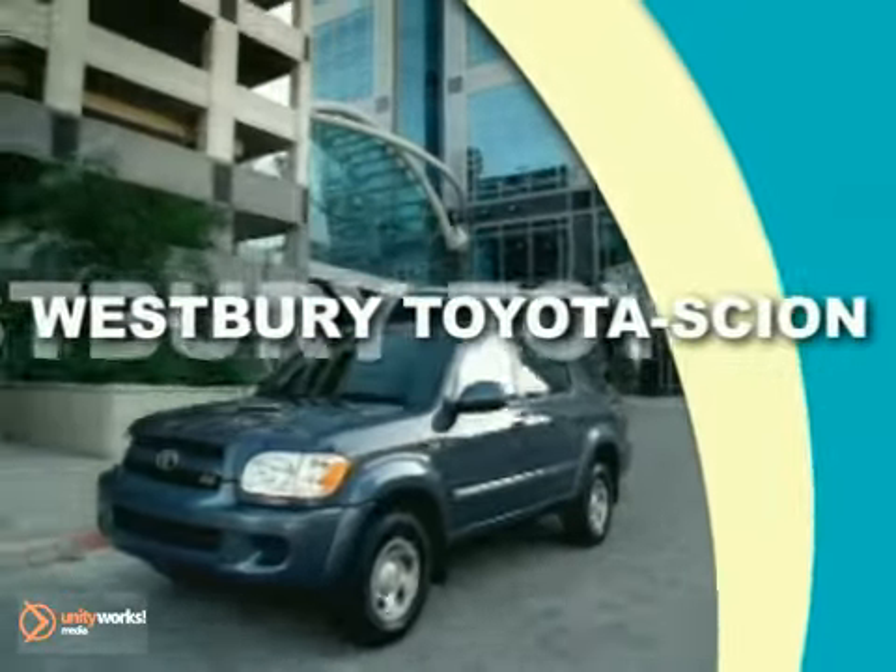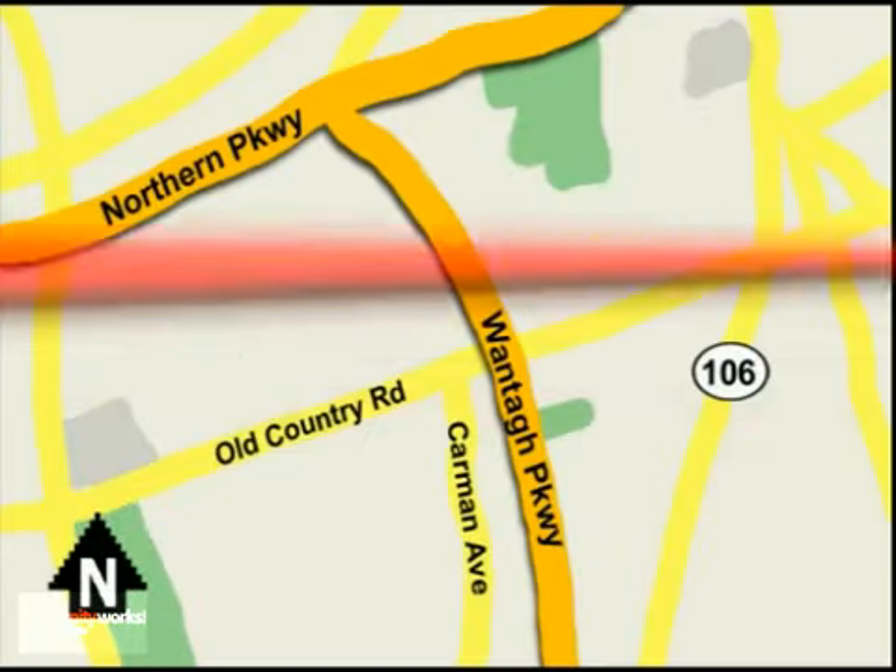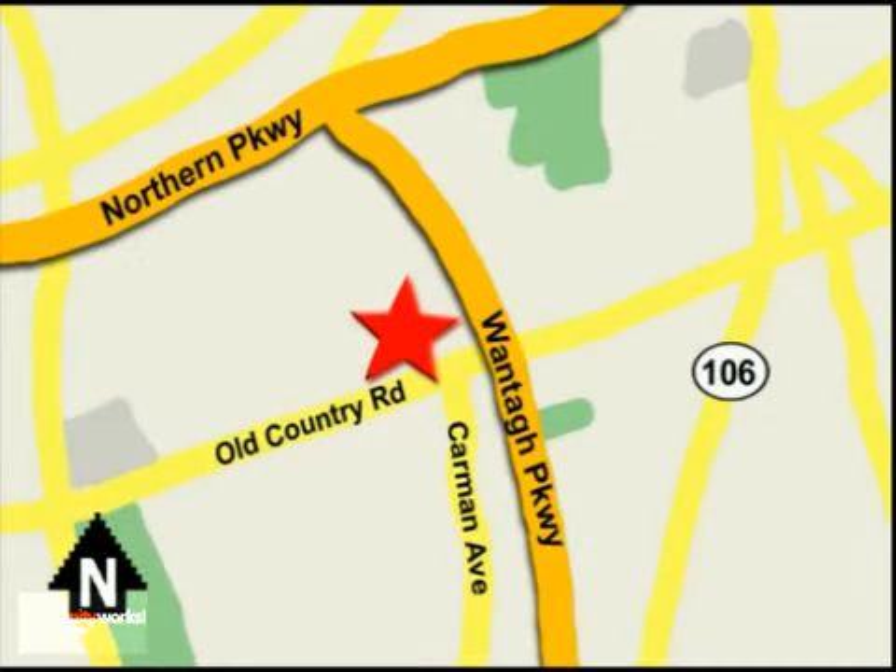Call or email today, or stop on by our brand new state-of-the-art facility. We're conveniently located on Old Country Road off Wontop Parkway.